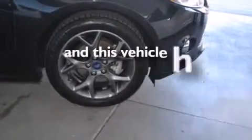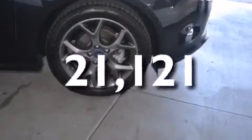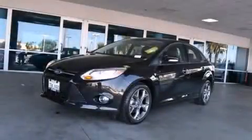And this vehicle has less than 22,000 miles. Call now to find out how you can own this breathtaking vehicle.